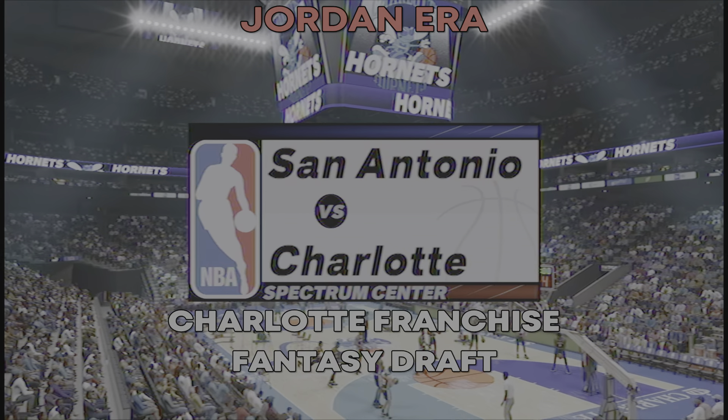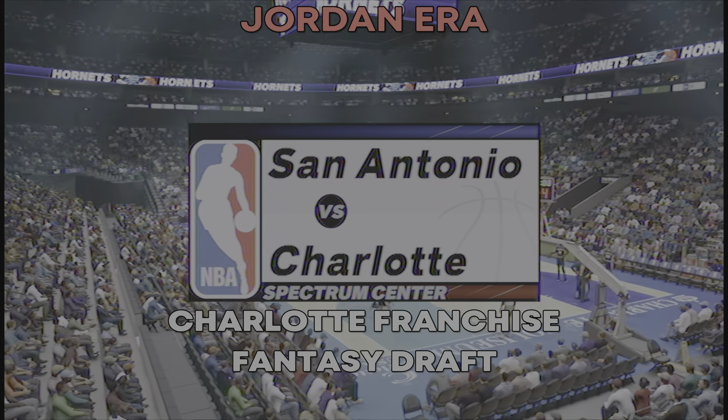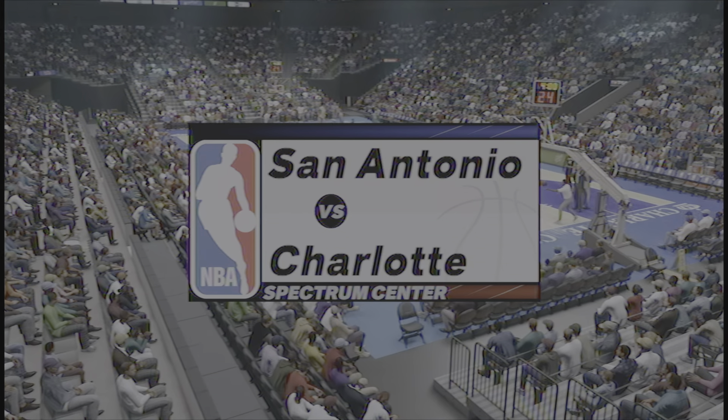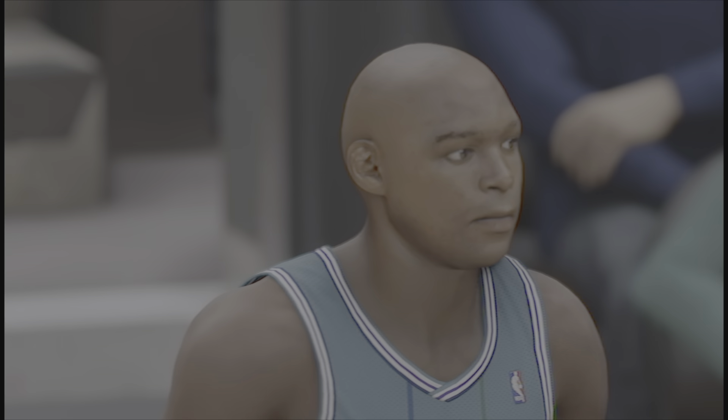Welcome, everyone. Thanks for tuning in to 2K Sports. We've got some NBA action for you coming up. Here with Clark Kellogg and Mike Fratello, I'm Kevin Harlan. And getting the inside reporting from the sideline, it's David Aldridge.